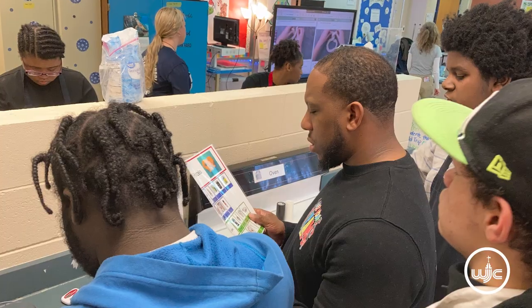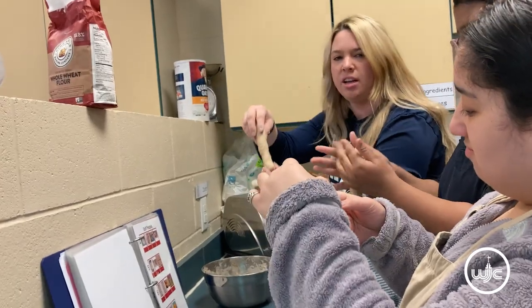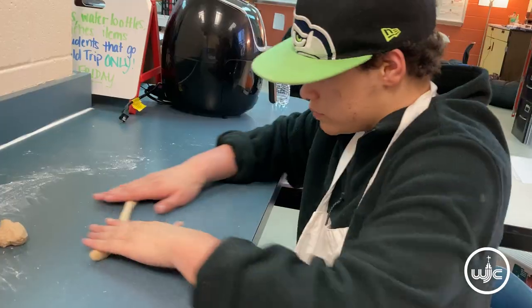Today my students and I are making soft pretzels. It's one of their favorite recipes. It's a lot of fun because they get their hands really dirty.